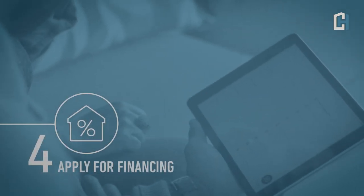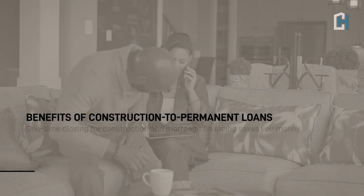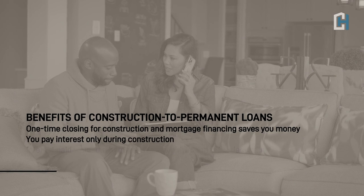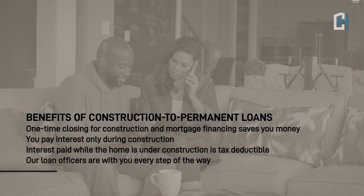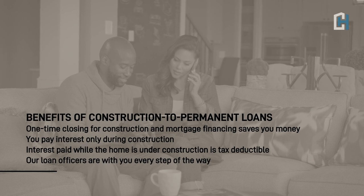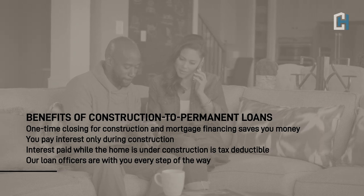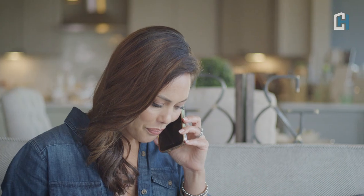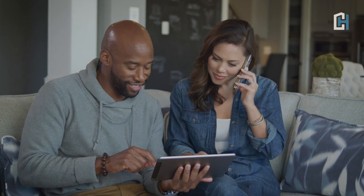When building on your lot, you will need to use a construction-to-permanent loan. This allows you to lock in an interest rate and settle on the loan before construction begins. During construction, the bank will make payments to fund the construction of your home. And when your home is complete, your loan will convert to a permanent mortgage. Caruso Homes has relationships with lenders that specialize in construction-to-perm loans, to guarantee that you receive the most competitive terms and conditions.